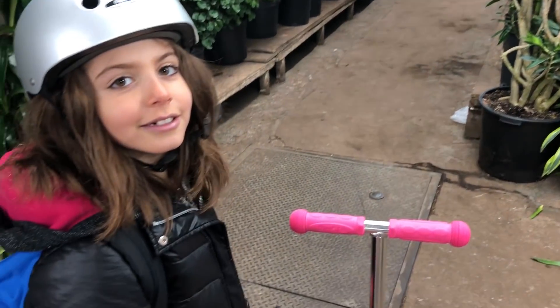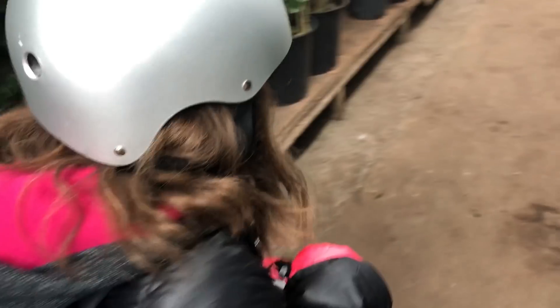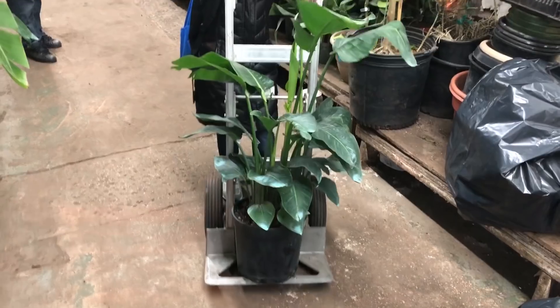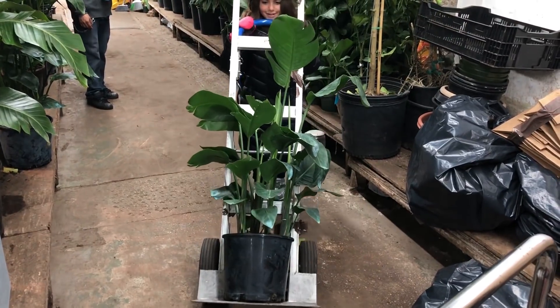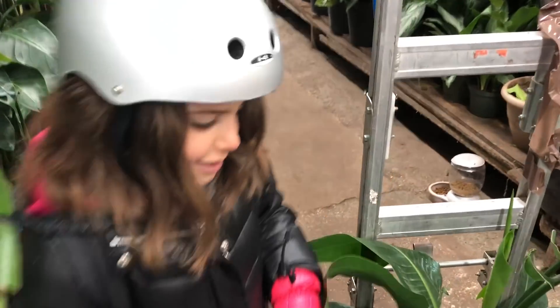There's one! What is it? A dolly thingy. A dolly is an example of what kind of simple machine? That's right. So you've got that heavy plant in there, right? Yeah. Lean it back and now you can wheel it. That's a total. Is it heavy or easy? Easy.